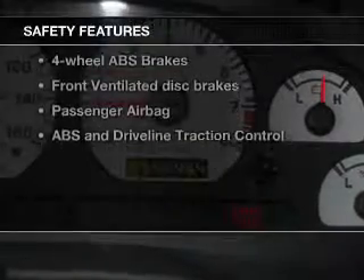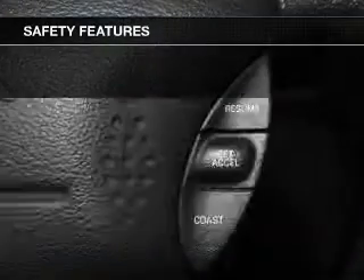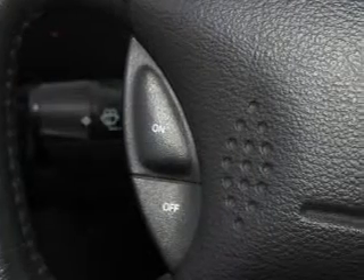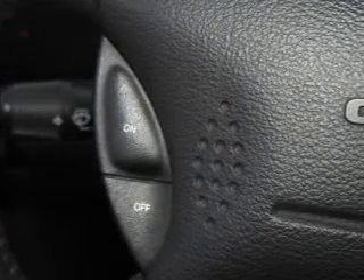If safety is a high priority, rest assured knowing that these top safety components are included: front ventilated disc brakes, passenger airbag, traction control, independent suspension. Our website offers more information on all of our vehicles. Call us today to start test driving.